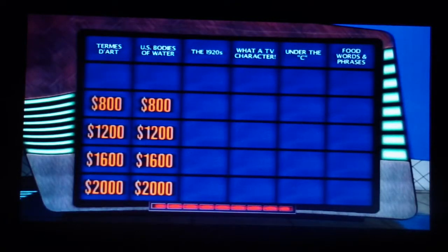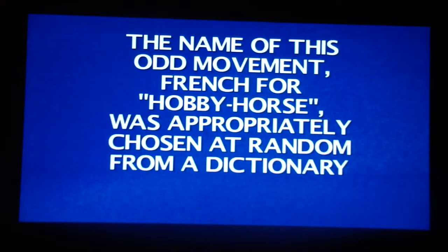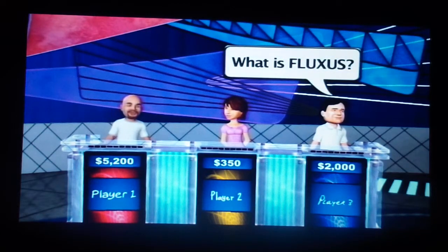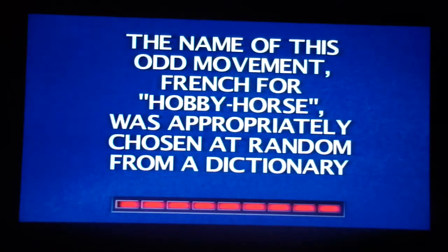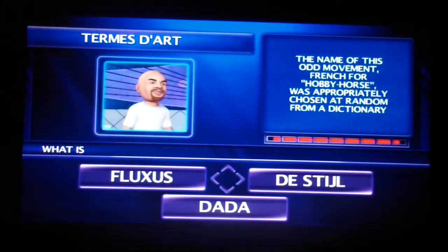Please pick again, player 2. The name of this odd movement, French for hobby horse, was appropriately chosen at random from a dictionary. Player 3, any other takers? I guess. Player 1 — What is Dada?